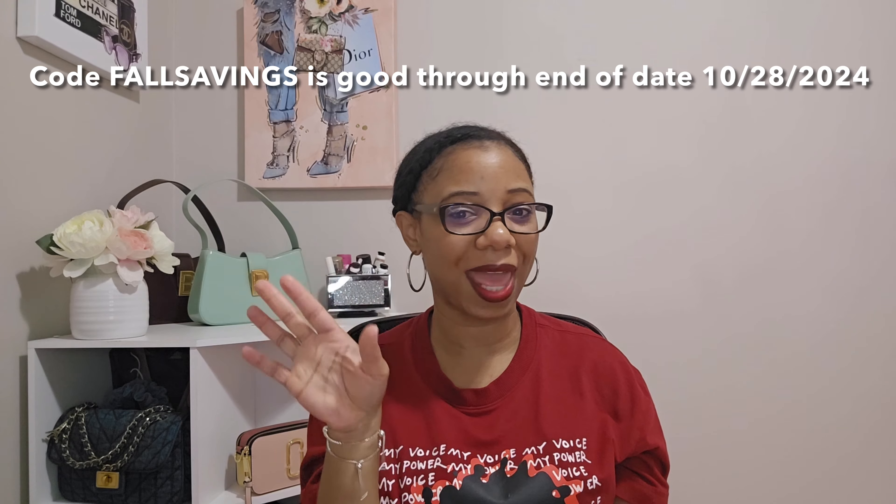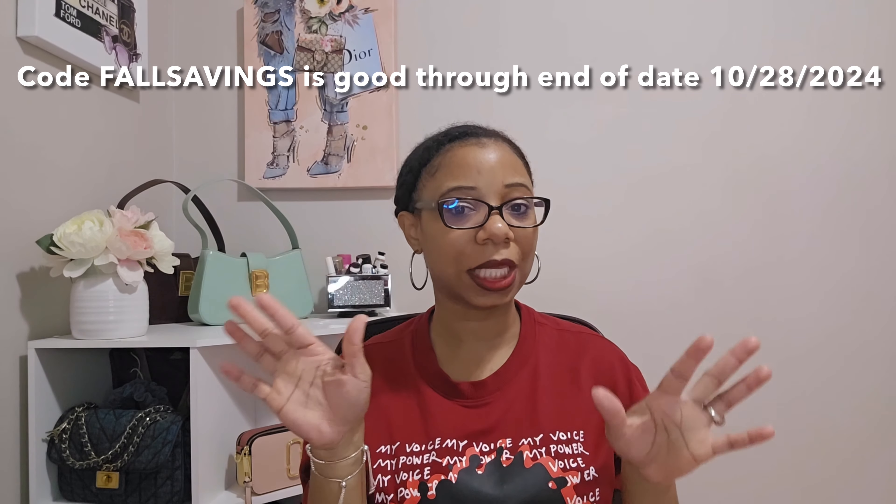Those are all 10 suede bags currently on the I Love Dooney website. The ones I have my eye on are: the suede hobo, the suede dome satchel, the suede small messenger, the suede small Presley, and the suede logo lock shoulder bag. Chime in and let me know which one you think I should go with first — you know my collection and my style well. I really want to take advantage of this sale before it ends, and I'll post the sale end date on screen.